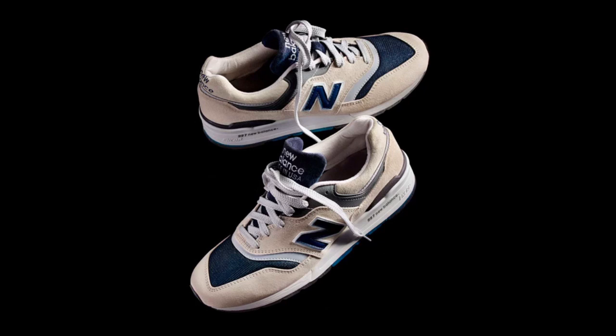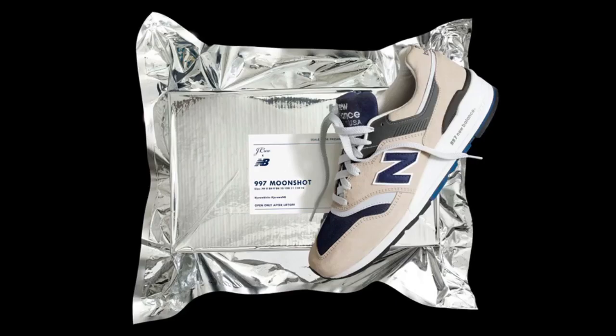J.Crew has teamed up with New Balance once again. Following up on their Butterscotch 997, this Moonshot 997 features a lunar inspiration, even down to the limited in-store exclusive vacuum-sealed packaging. The Moonshot 997 releases online and at select J.Crew stores next Wednesday, July 20th.